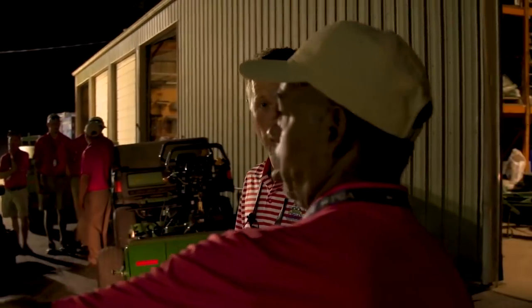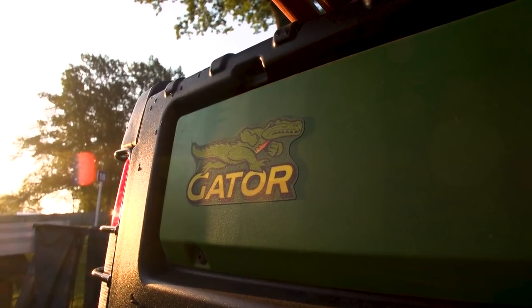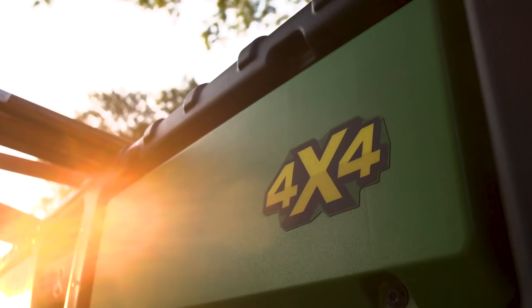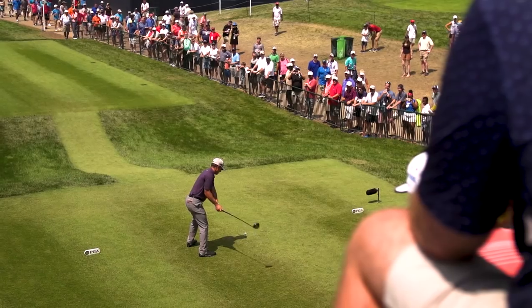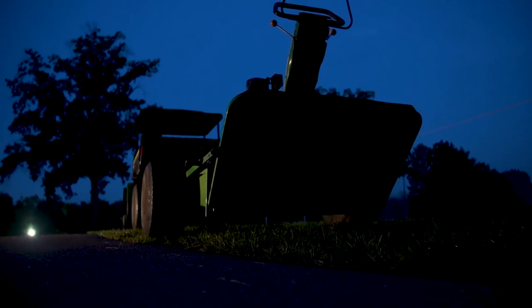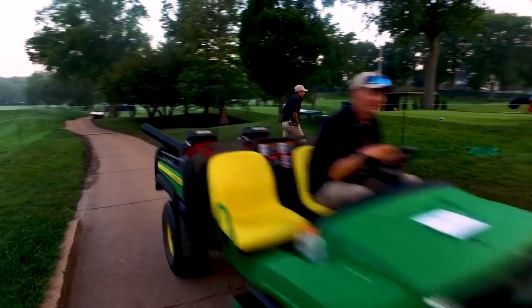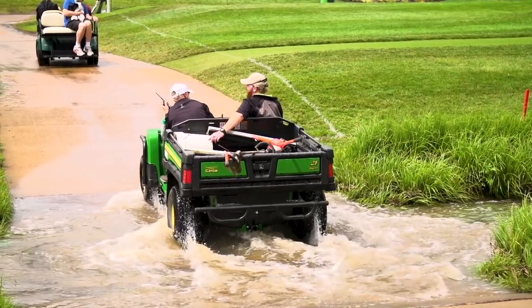You should have one Gator — just one. The Gator plays a great role in any golf course operation. At a major championship like this week, within two hours I've seen it go from pulling greens mowers to shuttling people to taking blowers to squeegees. It's really probably the most versatile piece of equipment they have here.